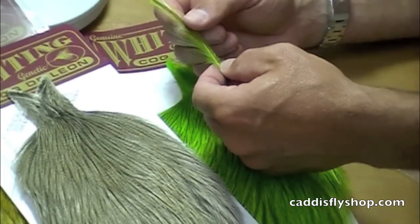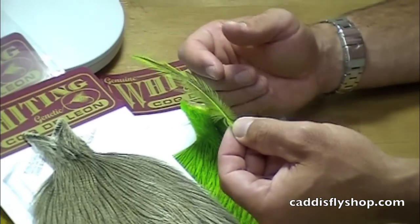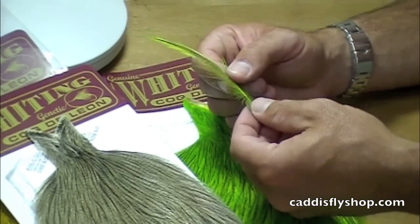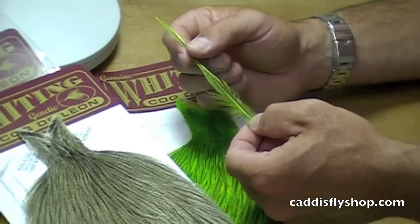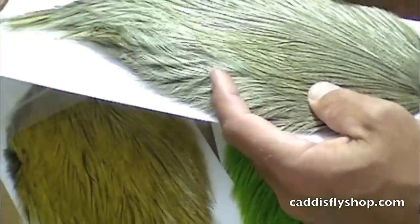Wide barbules here, good for larger dry flies and streamers. Not going to be incredibly floating hackle like you might think of some of the dry fly capes from Whiting, but great modeling here and excellent color.